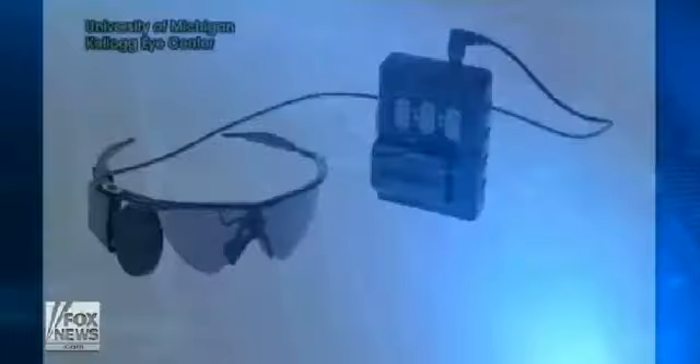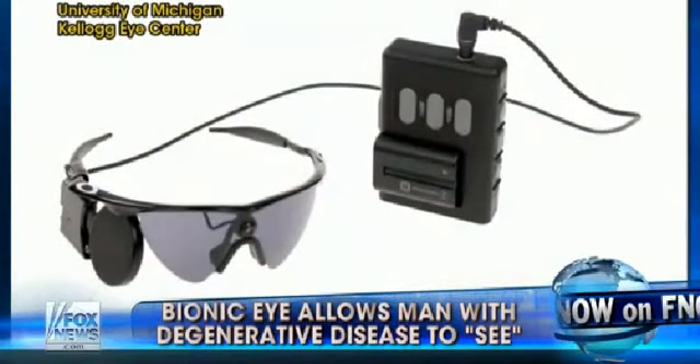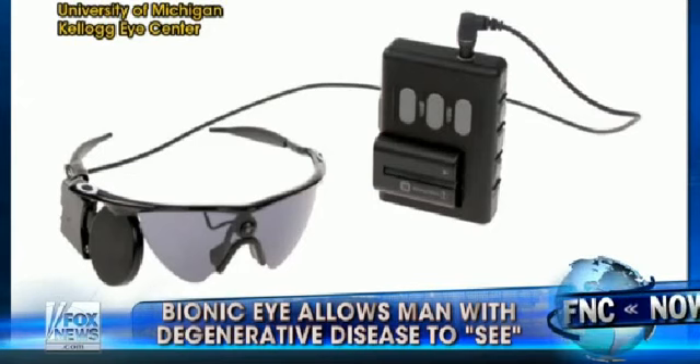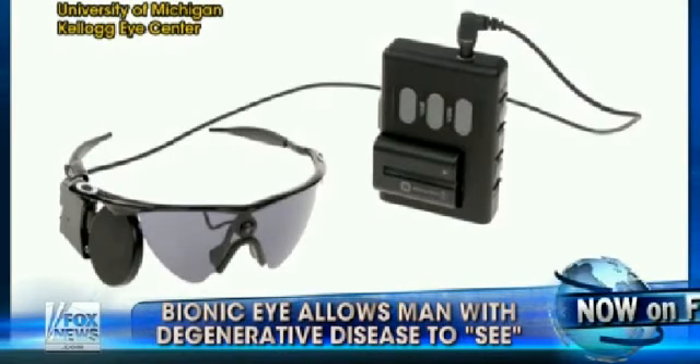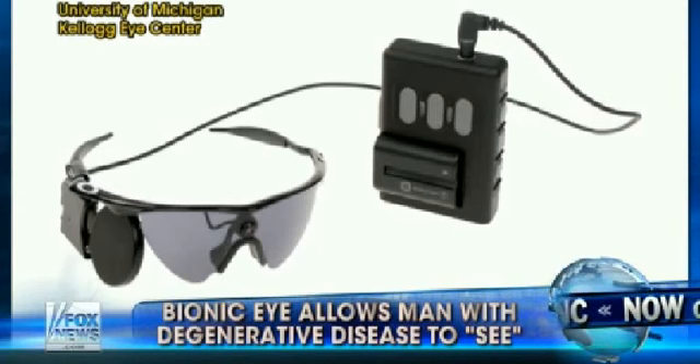The eye uses a tiny camera and transmitter housed in a pair of glasses to transmit impulses to the retina's remaining healthy cells, allowing patients with some degenerative eye diseases a glimpse of objects and faces they may have not seen in years.